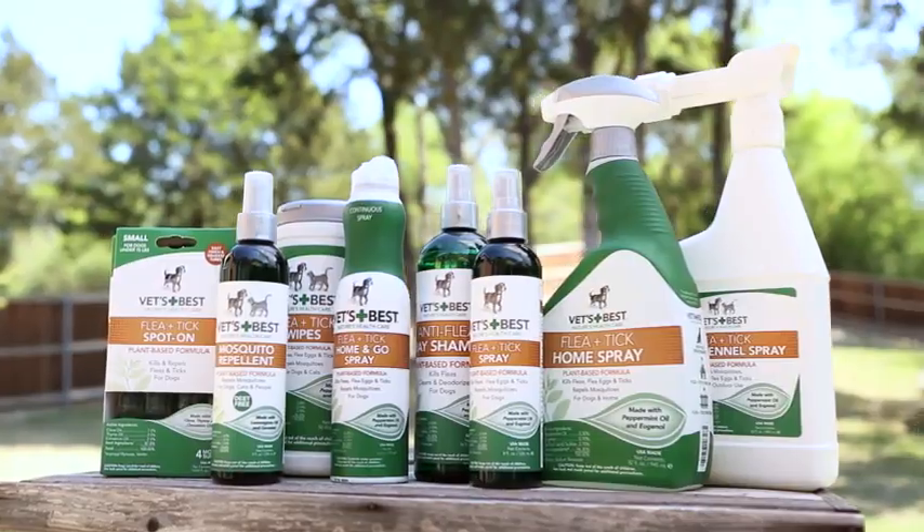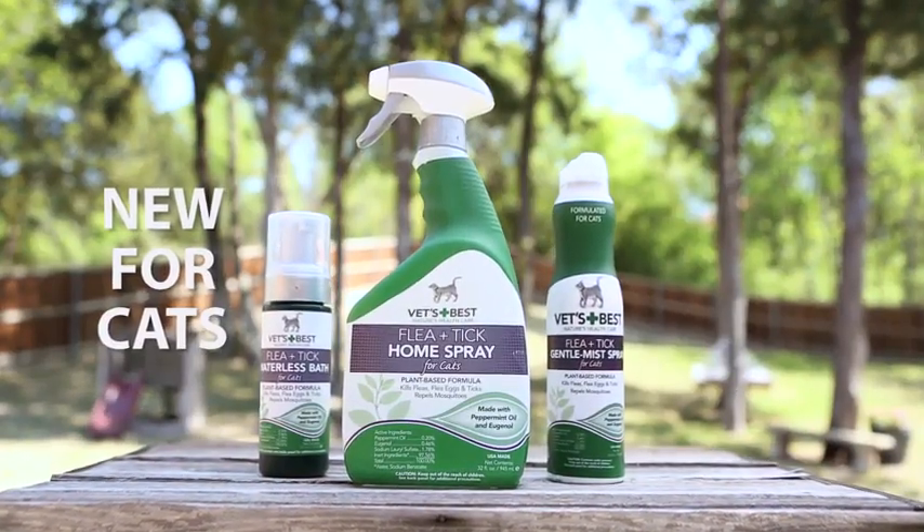Try our entire line of Vets Best Flea and Tick products today for on the pet, around the home, and in the yard.